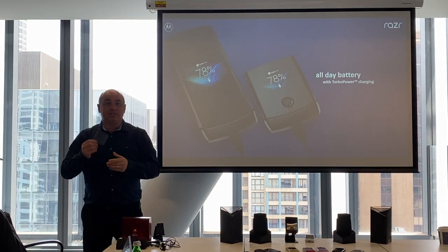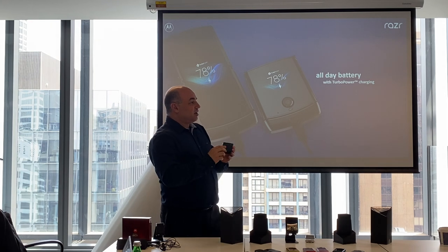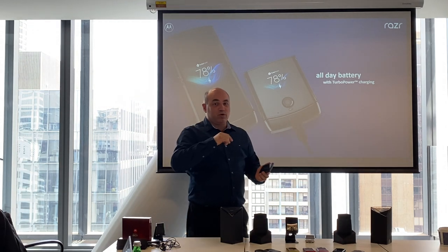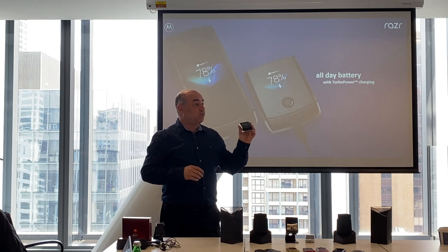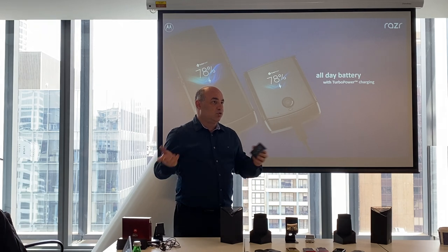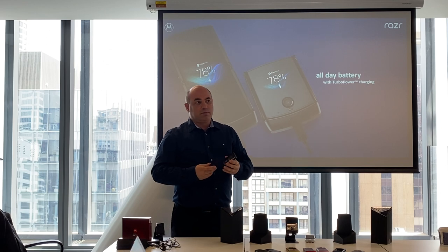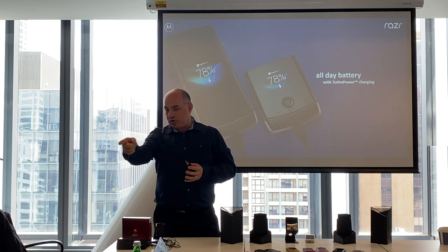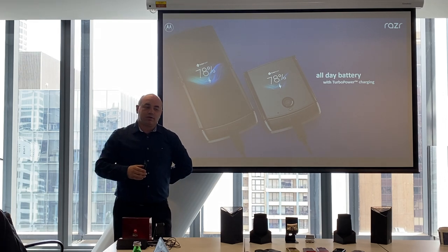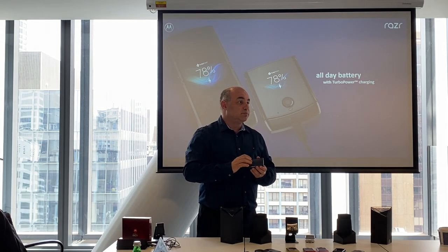This is an eSIM-only device — you cannot get a SIM card and physically stick one in the device. We've worked with all the Australian operators to enable this phone to be configurable via eSIM. You can go into store, some will send you a QR code — all the different carriers have different ways of doing it. Some of the MVNOs are supported as well — some carriers already enable their MVNOs to use eSIM.